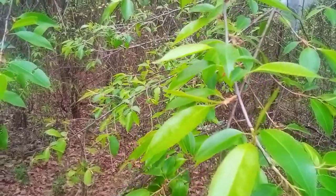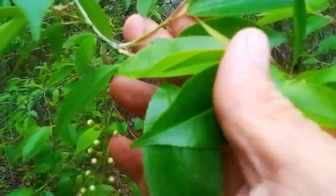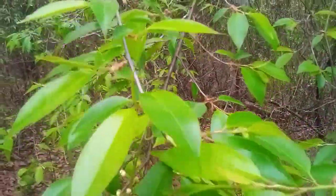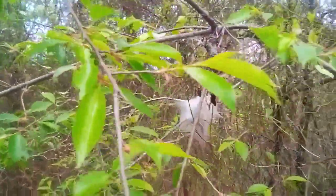Welcome to another Arkansas Wild Man Survival. Today's tree is the black cherry — the wild black cherry. And that's what its leaves look like. That's some old tent worms over there.